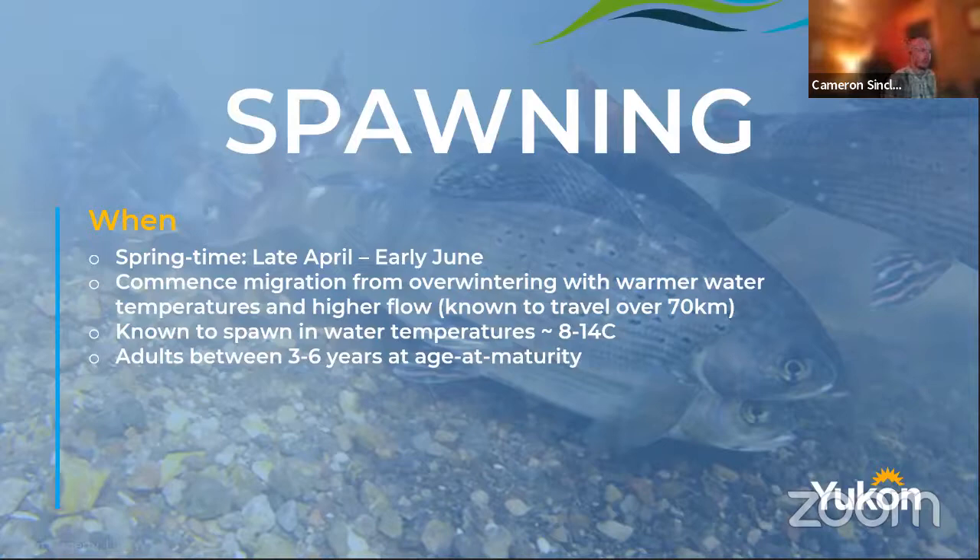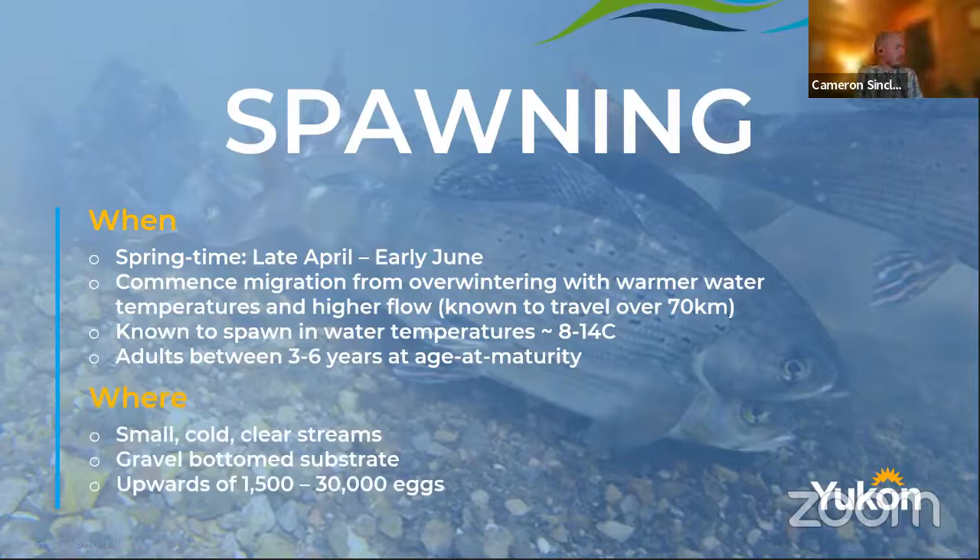They can travel a fair distance. Although we think of grayling as just being in a tiny little stream most of the time, or maybe in a lake, there are studies in North America showing they've traveled over 70 kilometers to get to their spawning area — not a big salmon run, but they do travel quite a bit. They do spawn at around 8 to 14 degrees Celsius, and this happens when grayling reach what we call age of maturity, which is between three and six years — it varies per population and individual.